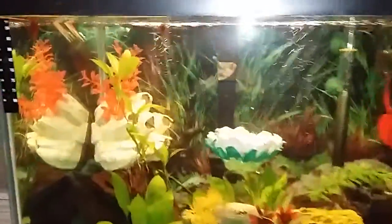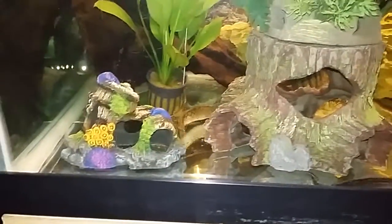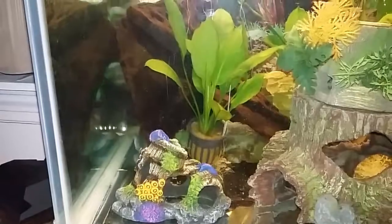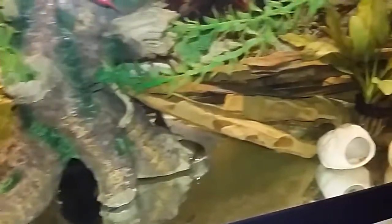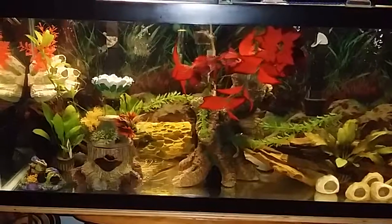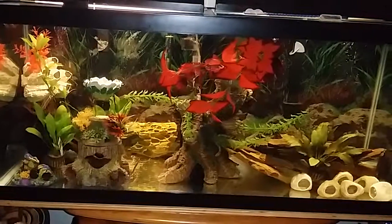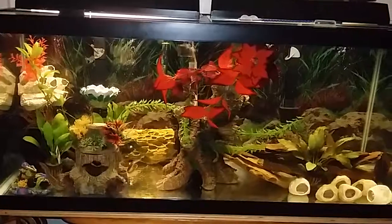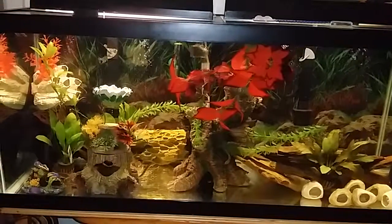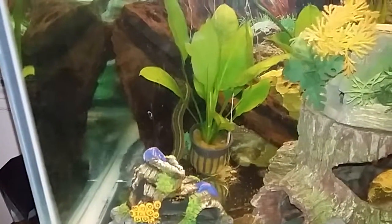Oh, here comes the peacock eel out of the cave. There's the peacock — he's actually a pretty fat little bugger.